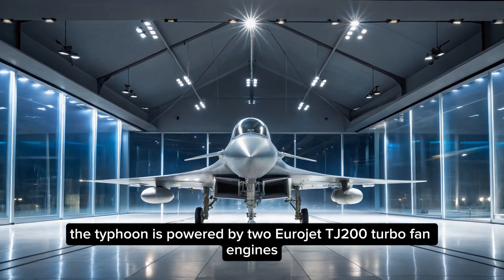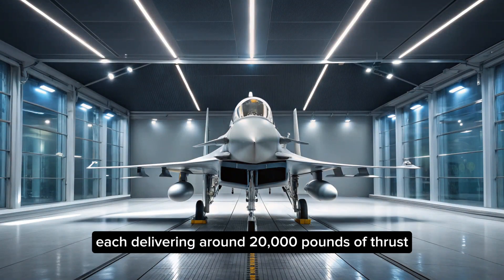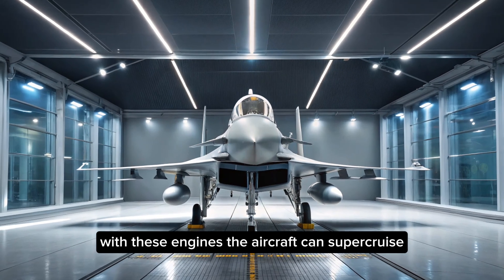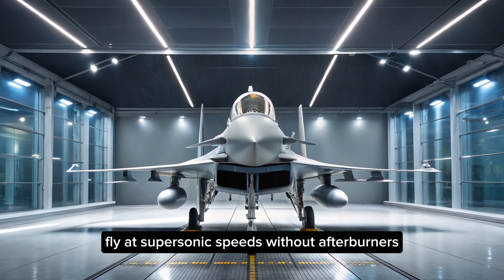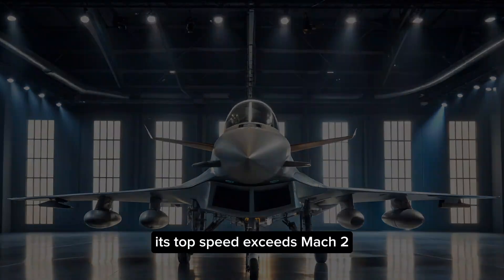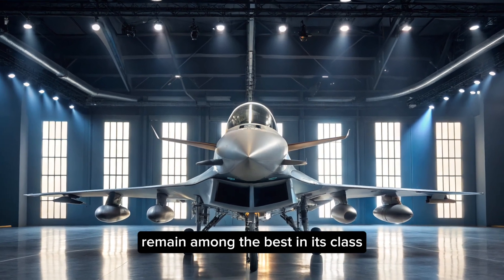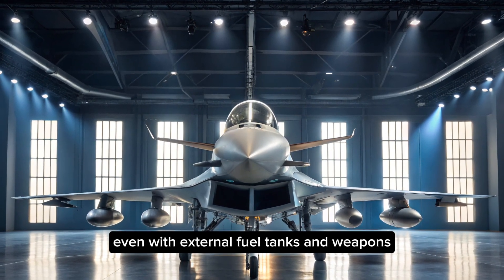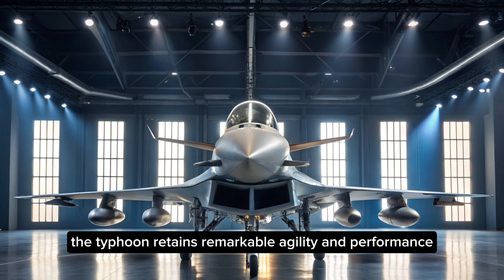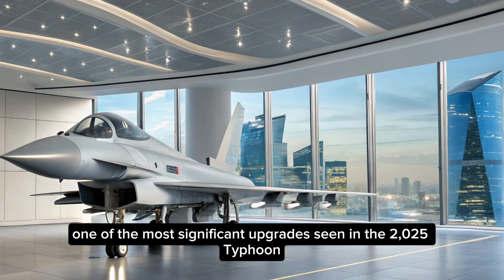The Typhoon is powered by two EJ200 turbofan engines, each delivering around 20,000 pounds of thrust. With these engines, the aircraft can supercruise — fly at supersonic speeds without afterburners — while maintaining impressive fuel efficiency. Its top speed exceeds Mach 2, and its climb rate and acceleration remain among the best in its class. Even with external fuel tanks and weapons, the Typhoon retains remarkable agility and performance.